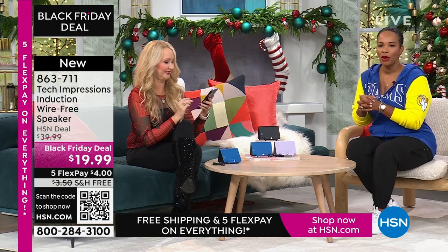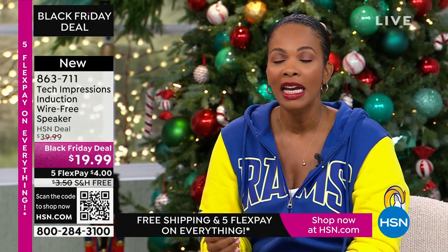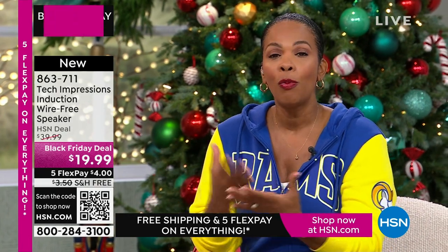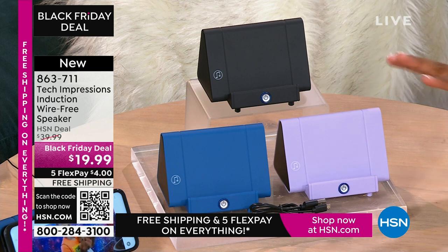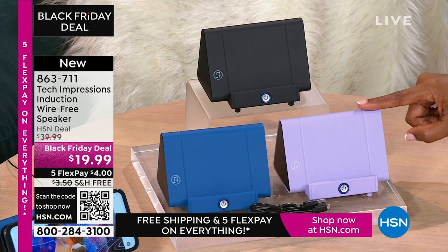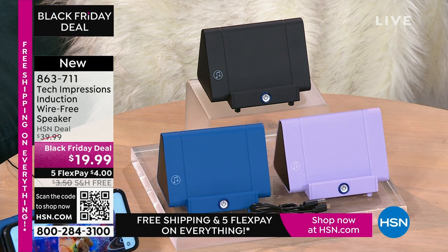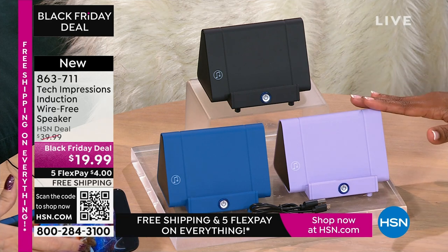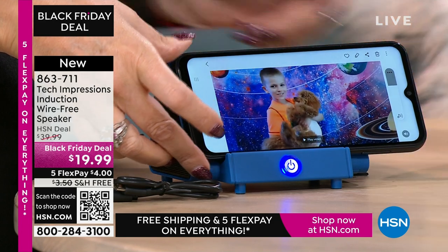I love that we're starting the show with a product like this because it's one of those for everybody. We have a laptop and a great camera coming up as well. This is an item that anybody you gift it to is going to open it and use it that night. Remember when we were kids we'd open toys and play with them that day? With this speaker, you'll open it and use it the day you gift it — for video calling with loved ones near and far. At $19.99, FlexPay is $4, and shipping is free.